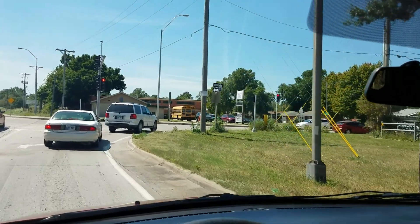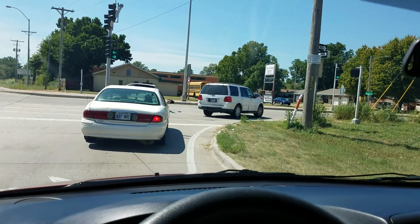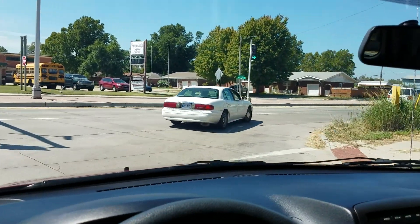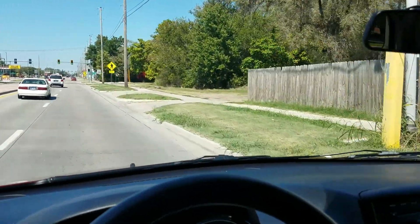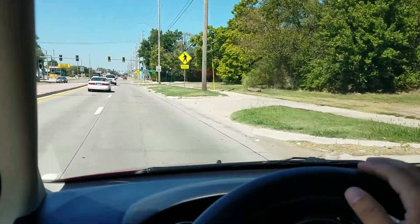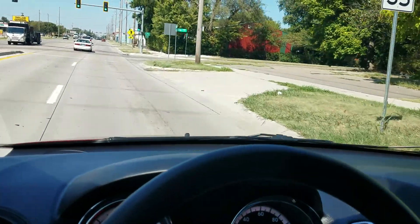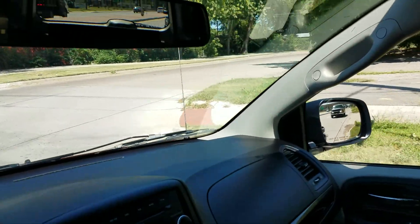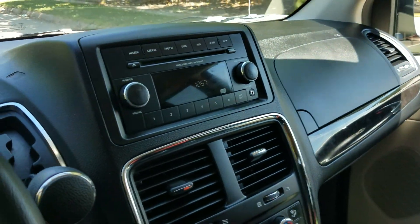It's a very clean van that runs and drives great. I do not see any issues whatsoever and I believe it'll make a great van for you, your company, or your family for many years to come. These videos are what sell these vans — our price, our reputation, and these detailed walkthroughs. I'm out here on a very hot day, laying on the ground as the owner of the company, because I want you to know exactly what you're getting.